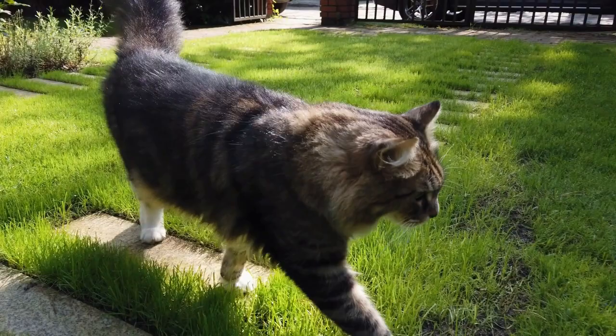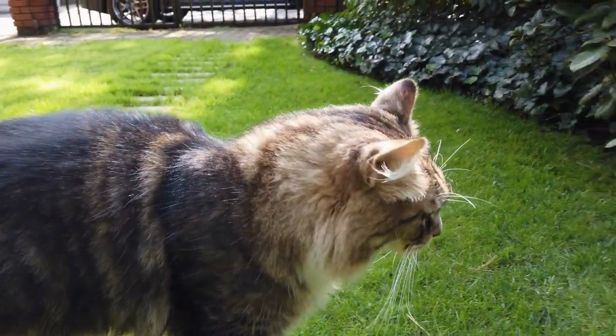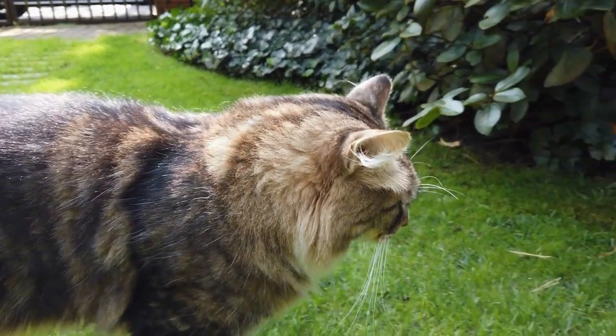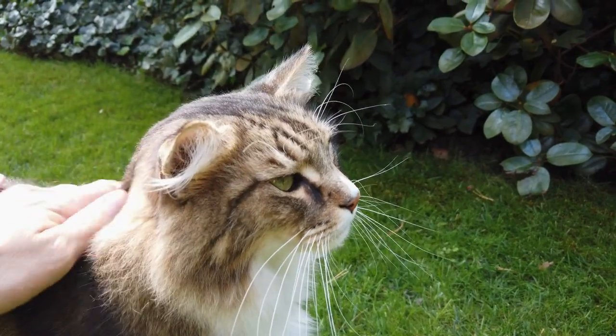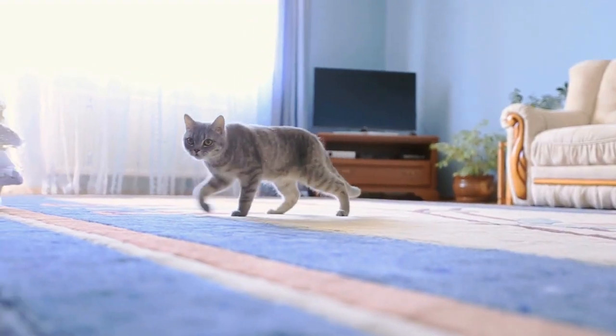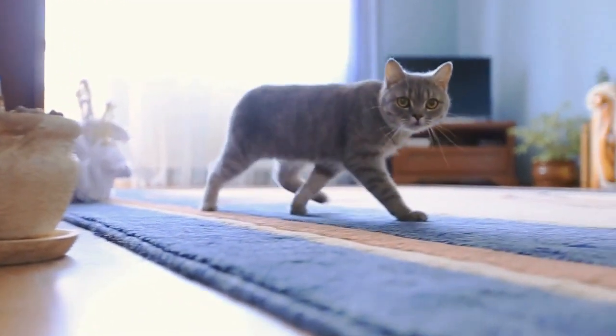Felines are born hunters, and evolution has granted them anatomy that allows for optimum stealth and streamlined movement. They boast a handful of gaits and movements that allow them to move silently and gracefully and seamlessly transition to a full-speed sprint to capture their prey. How cats can walk so silently is a question that still puzzles many cat owners and enthusiasts.